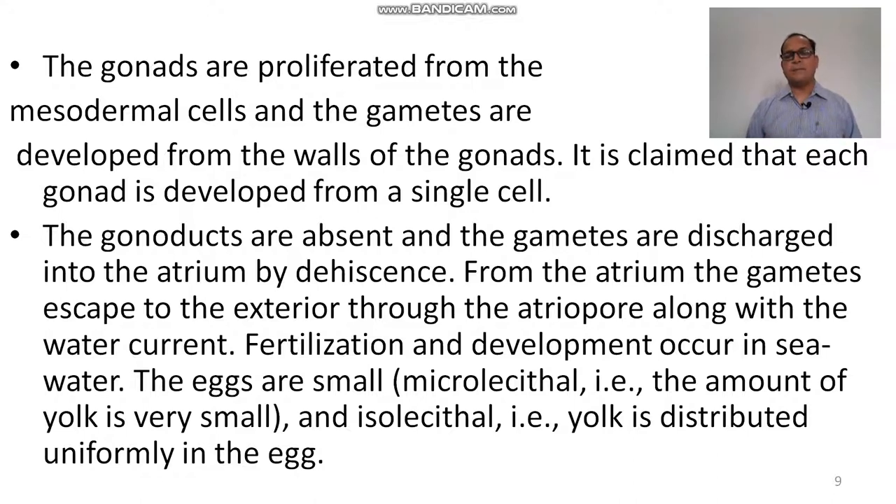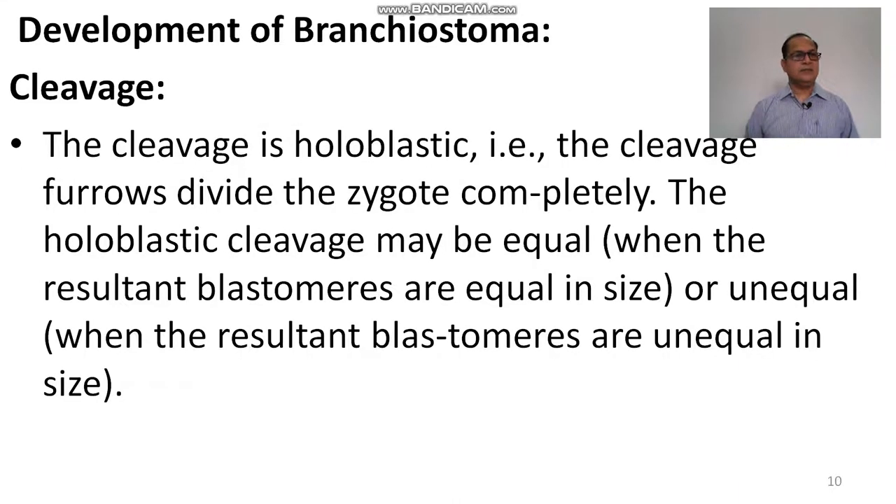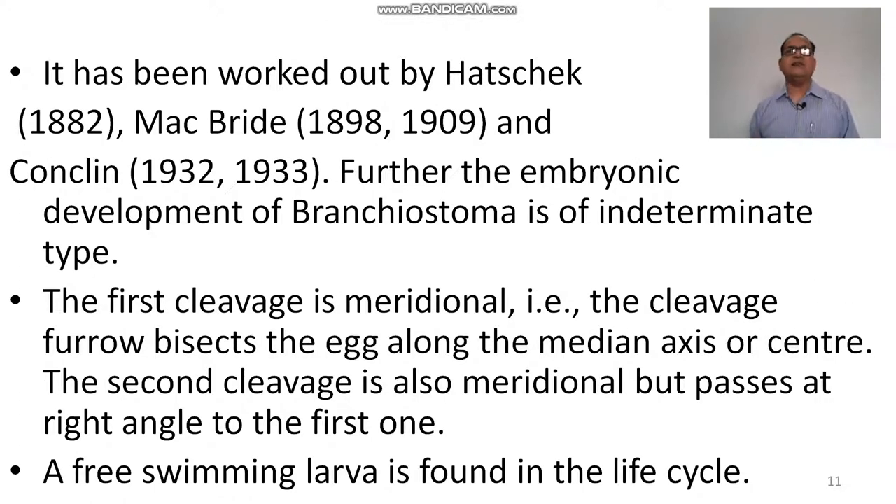The eggs are small, microlecithal or alecithal (isolecithal), meaning only a little amount of yolk is found, and the yolk is distributed uniformly in the egg. The cleavage of Branchiostoma is holoblastic — the cleavage furrow divides the zygote completely into two similar parts. Holoblastic cleavage may be equal when blastomeres are equal in size, or unequal when unequal in size. This was studied by Hatschek in 1882, McBride in 1898 and 1909, and Conklin in 1932.